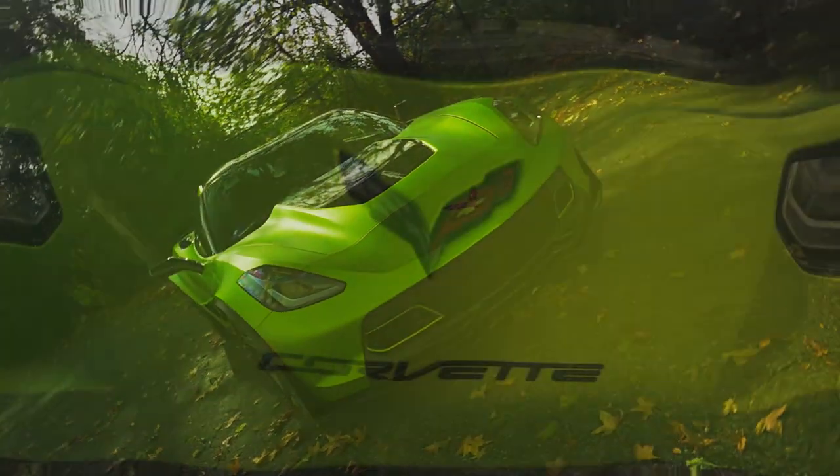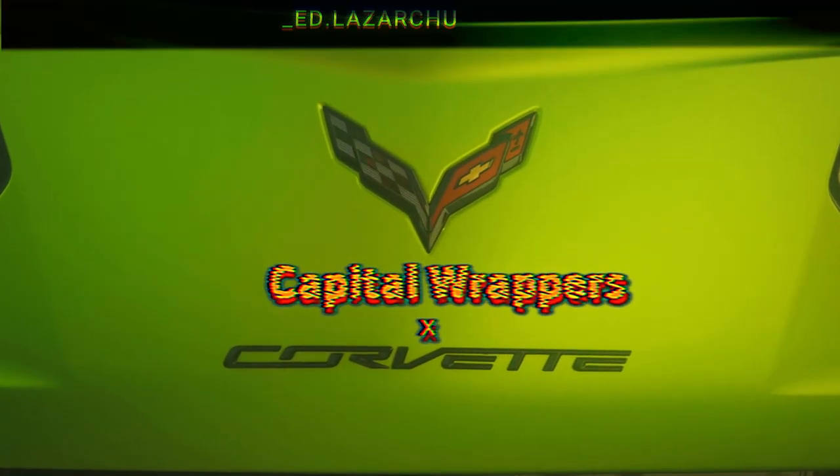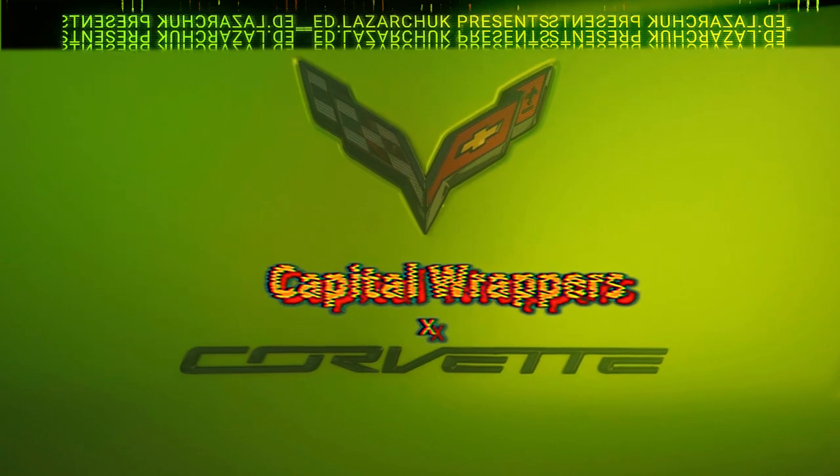Let's take a look and see how this wrap turned out.